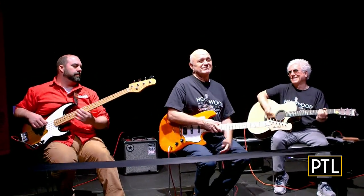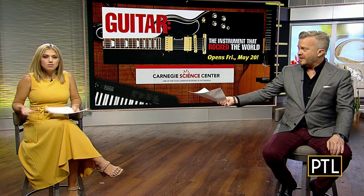Well done, gentlemen. That is fun — sounds great. That is so awesome, very impressive. And so cool that all that is right here in Pittsburgh. Guitar: the instrument that rocked the world, is a touring exhibit of the National Guitar Museum, and it is here in Pittsburgh through October and included in the price of general admission.